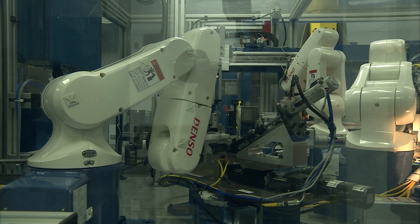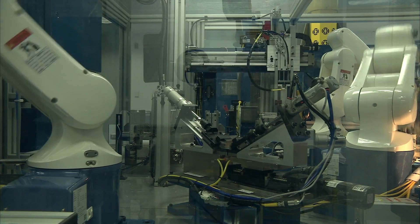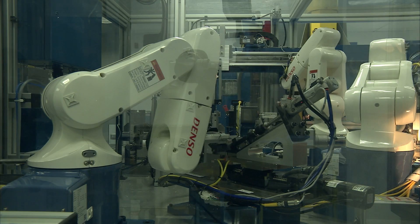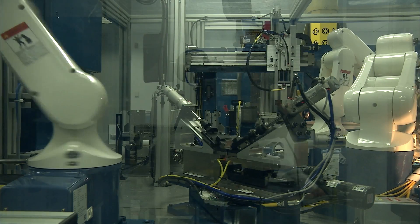For one customer, we developed an automated robotic manufacturing line to meet unique design requirements for production volume, high-precision medical component assemblies.